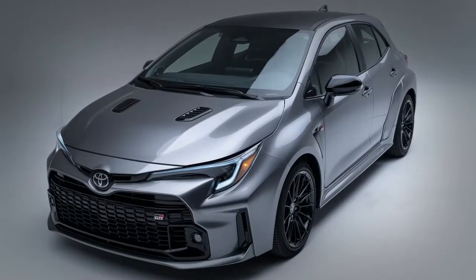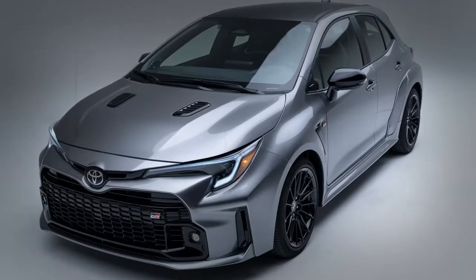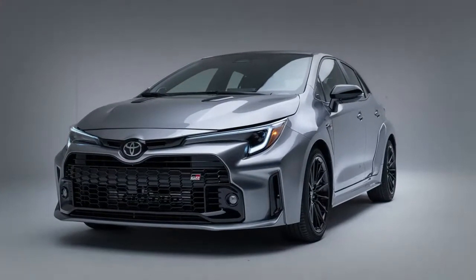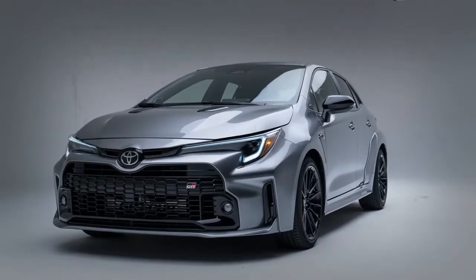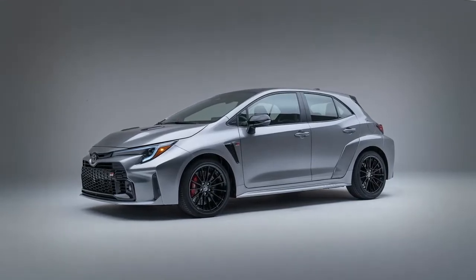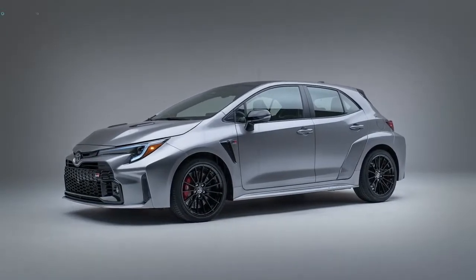Toyota hasn't disclosed a price for the GR Corolla, but we expect the base Core trim to start above $30,000 and the loaded Circuit Edition to be closer to $40,000. We'd stick with the Core and add the performance package's limited slip differentials.